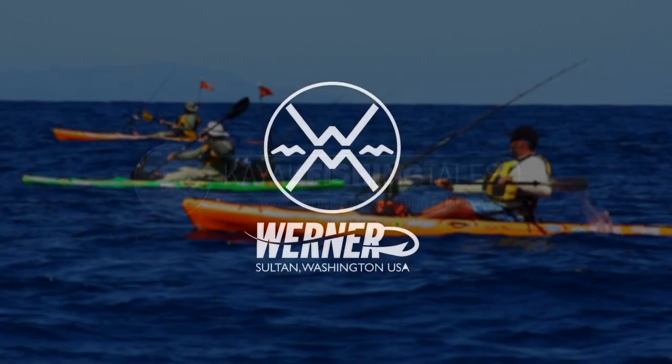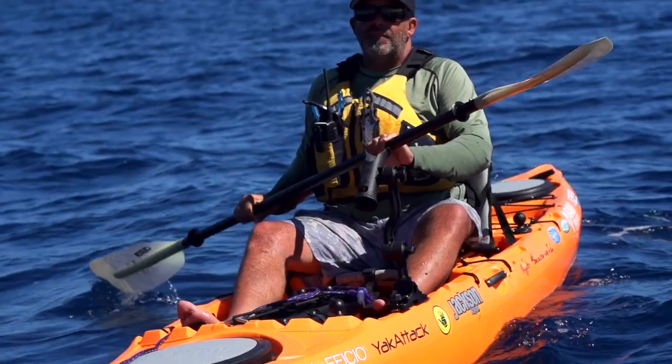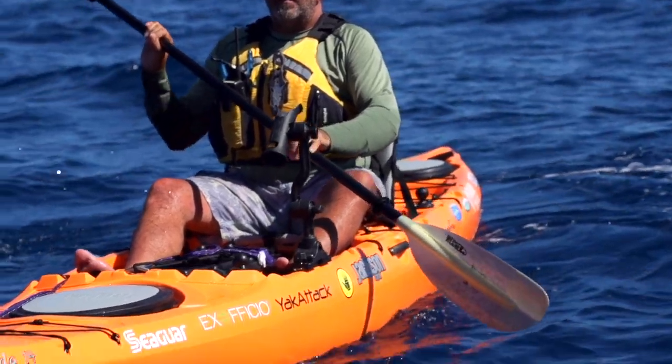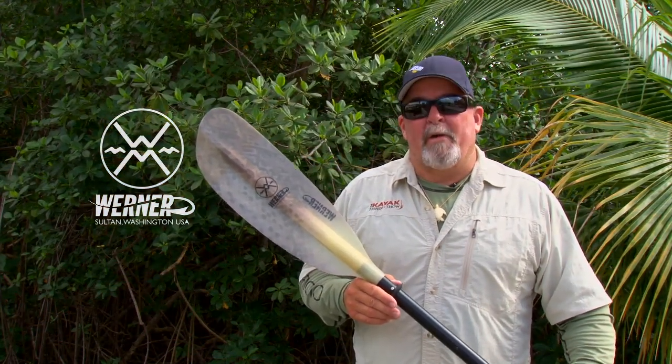Kayak Fishing Tales is brought to you by Werner and their new Hooked Series of Kayak Fishing Paddles. The Hooked Series of Paddles are available in the Kamano, Shuna, Skagit, and Tybee and come in two fish-attracting colors. The best kayak fishing paddle is a great paddling paddle — a Werner paddle.